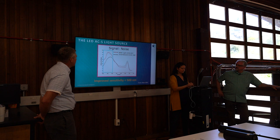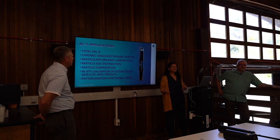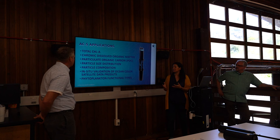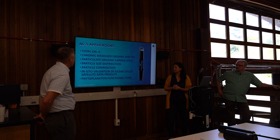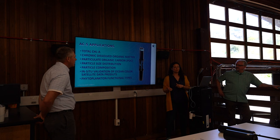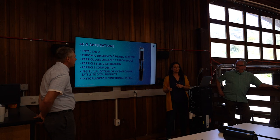So what can you do with the ACS? There are lots of applications. You can measure total chlorophyll A, chromic dissolved organic matter, particulate carbon, particle distribution and size composition. You can validate ocean color data — some data products derived from ocean color sensors are actually absorption and attenuation. And you can look at phytoplankton functional types. This is where my heart is, and this is actually the case study I'm going to outline now, because I really love phytoplankton. I really wanted to understand what's in the water, but I thought I could do it with more than just a microscope.